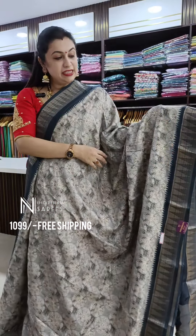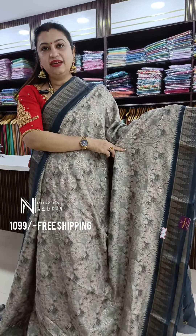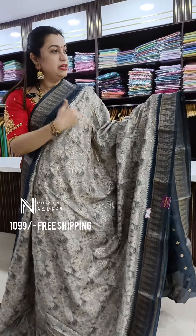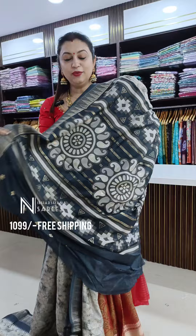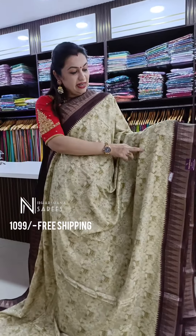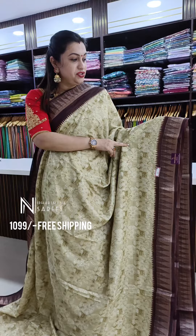The matching blouse piece for this saree. One more very subtle shade in this catalog — a nice gray color with nice foils on the complete body, a nice blackish gray color border, and that's the beautiful pallu and the very beautiful blouse piece.